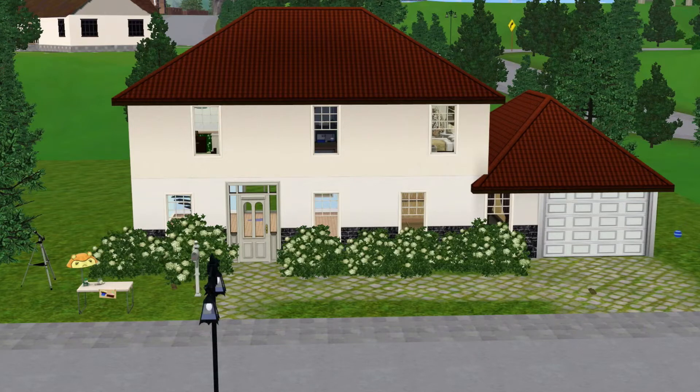Hey guys, it's me, JiggleBugs. Welcome back to my channel. Today I am recording my Sims 3 Current Household for the month of January. So let's get started.